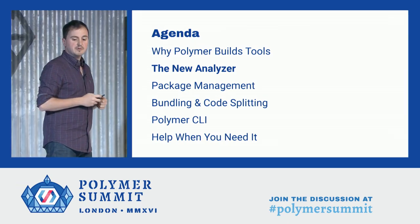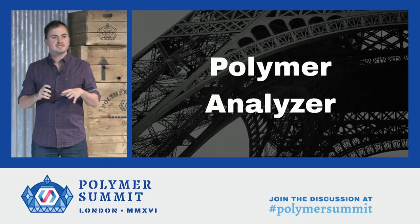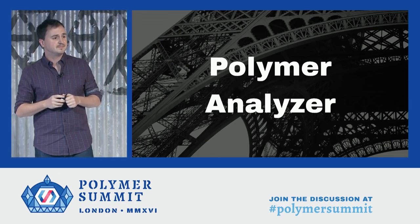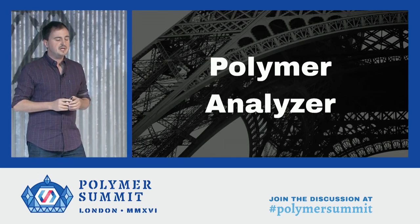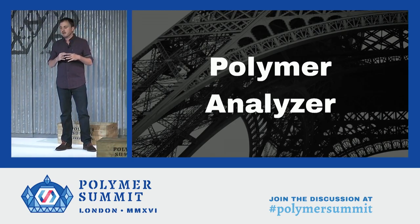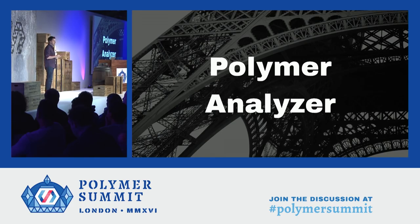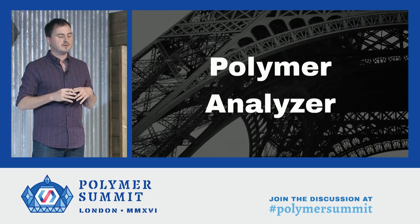A few months ago, we embarked on a project to build a new and flexible static analyzer for the web, which I'm really happy to talk about for the first time. It's called the Polymer Analyzer. The analyzer helps other tools understand applications and components in this new extensible world — applications made up of many different types of files, using new elements, and written in different libraries. Its job is to dig into this complex graph of resources that make up an app, find and extract important features like element definitions and HTML imports, and provide a convenient API for our other tools to operate on this structure. It does this all with plugins, so the analyzer can be extended without changing its core implementation.